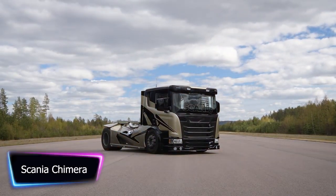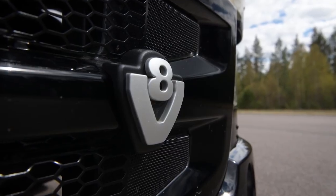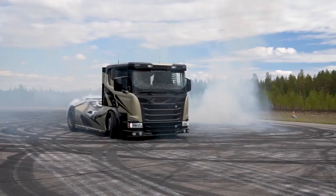The Scania Chimera is a premium heavy-duty truck that is designed for ultimate performance and comfort. It boasts an impressive range of features that make it one of the most advanced trucks on the market today. One of the key technical features of the Scania Chimera is its powerful engine.